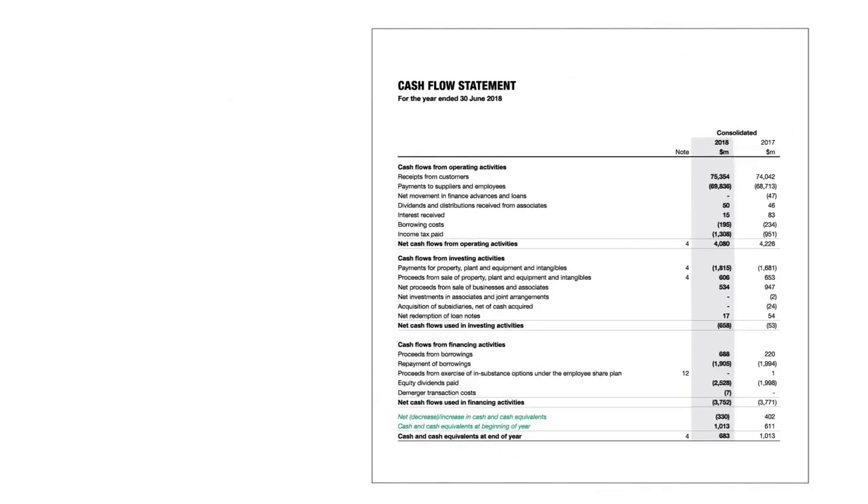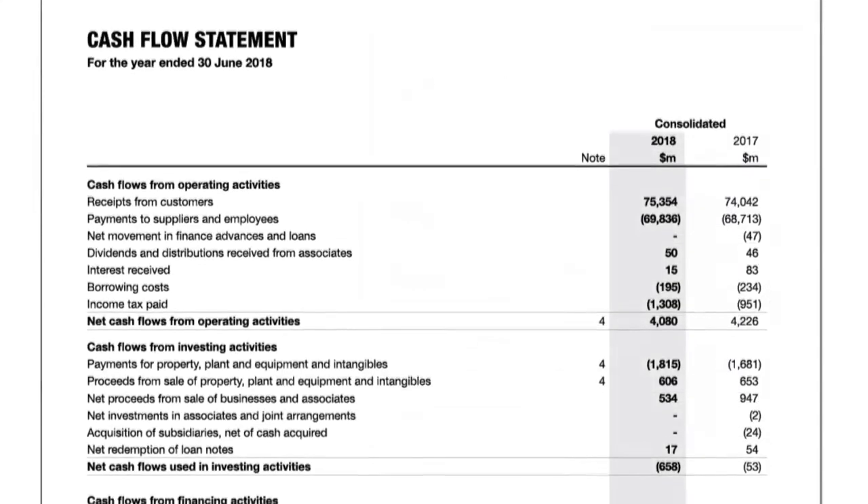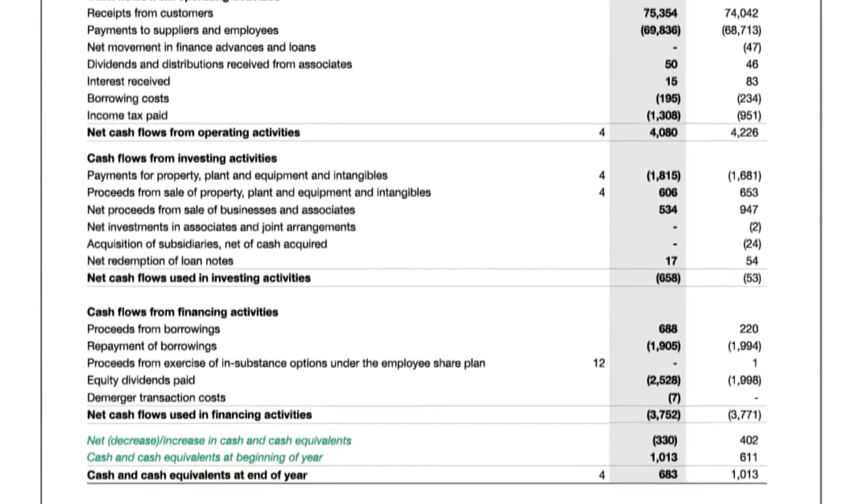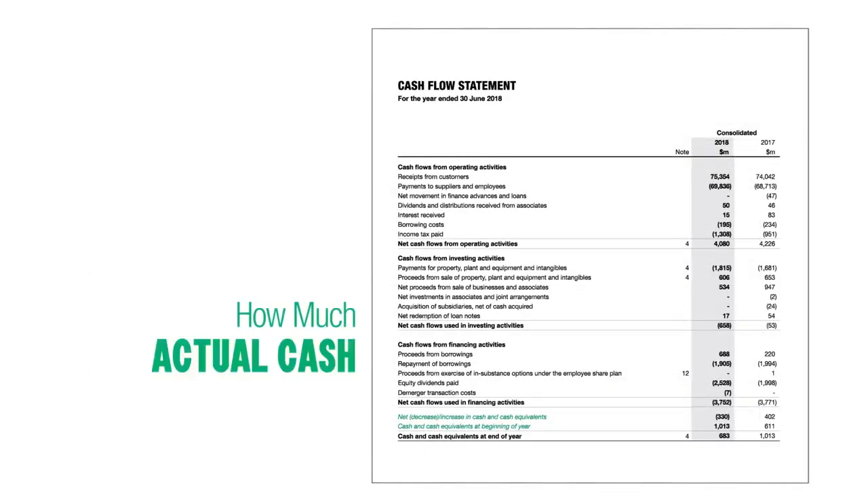The final important document for investors is the statement of cash flows, which details how much cash went in and out of a company. As it is based on cash transactions only, it shows investors how much actual cash a company has generated — and this is important if a company is going to continue to be profitable.